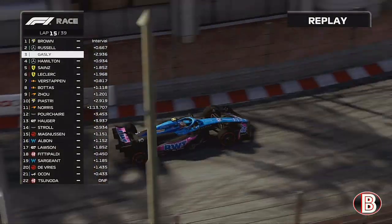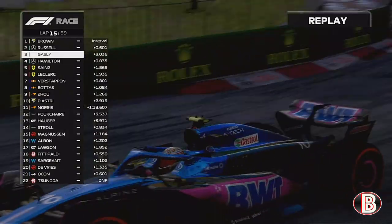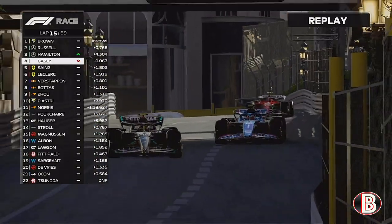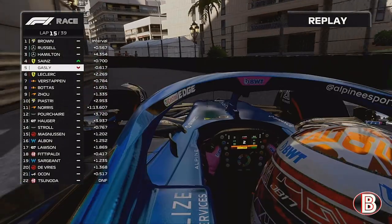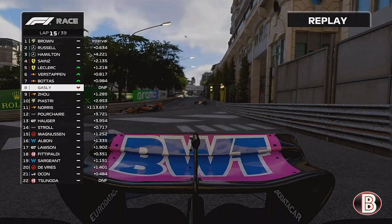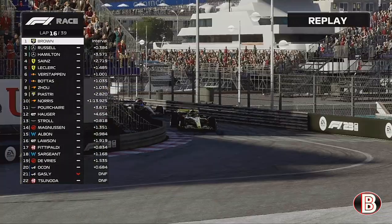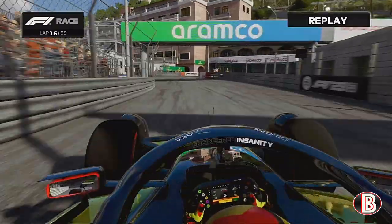Gasly was dropping back from George Russell, and that's why — because Gasly, once again from a great position, is out of the Grand Prix. That Renault engine giving up, like it did all the way back in round one in Australia when he was in a good position.